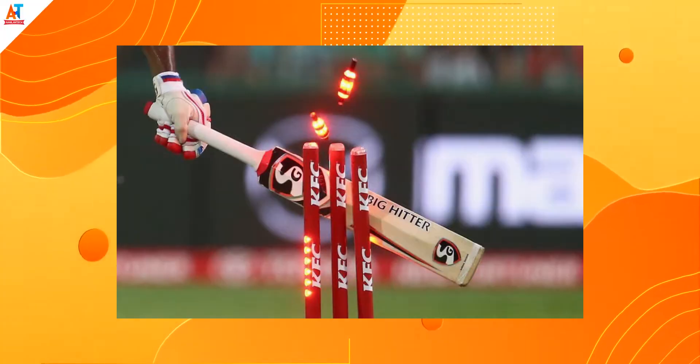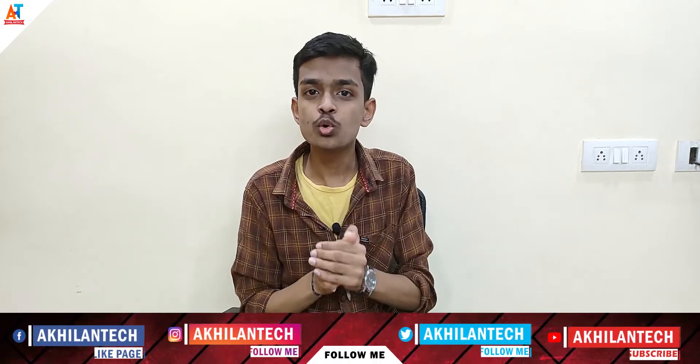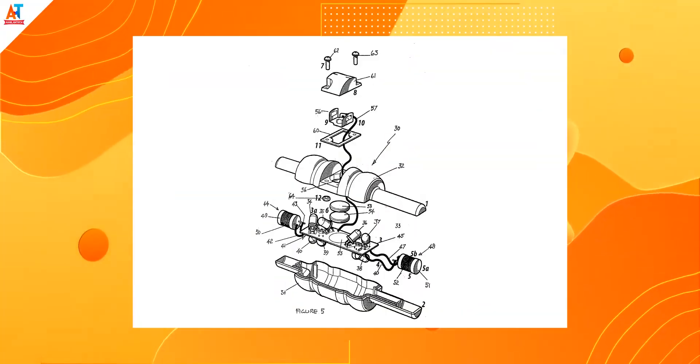Have you ever thought about the price of the bails on the cricket stumps? They cost nearly 2 lakh rupees each. Also, if there is a slight movement in the bails, the LED lights will blink. This is because inside each bail there are batteries and motion sensing technology is implemented, causing the LED lights to blink with any slight movement.